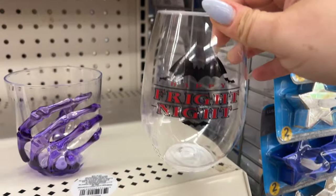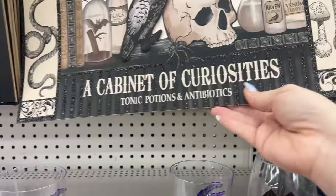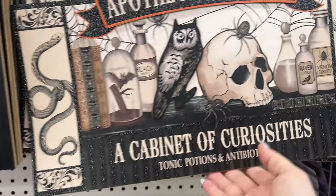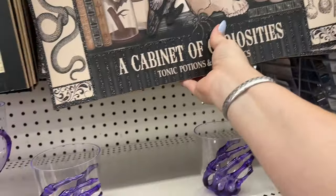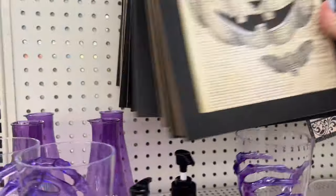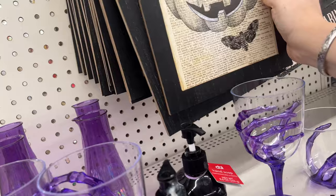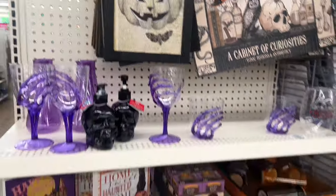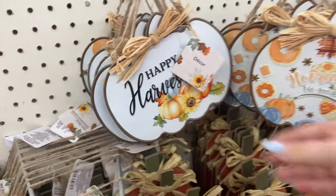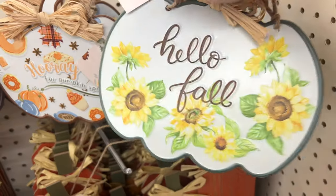I've only seen one of these — this says 'Happy Fright Night,' that's different. Then they have these that I showed you guys before. The pumpkins are everywhere, but the skull heads are always gone — but we found one! Let's keep going. Look at this 'Happy Harvest' — I don't think I've seen this. 'Hooray for Pumpkin Spice' — haven't seen that one either. Sometimes you look at stuff and forget you saw it and it looks new, so I just go with that. 'Hello Fall' — they just did such a nice job this year.